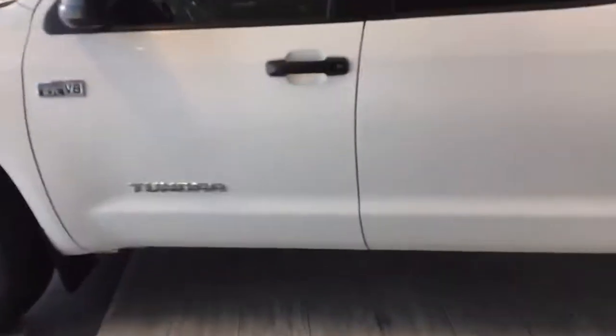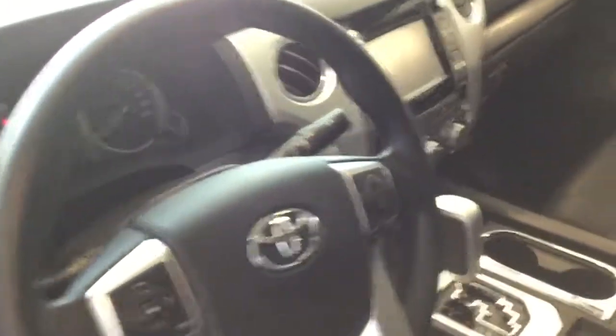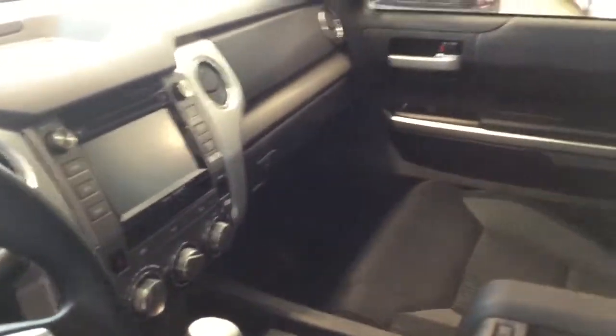Now for a look on the interior. The door opens up quite wide for you to access. You've got black and grey fabric seats, plenty of chrome highlights, all the way up to the power moonroof.